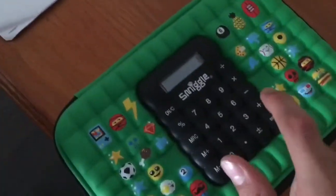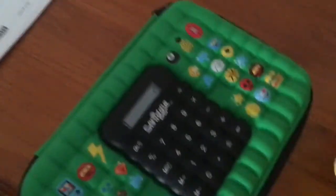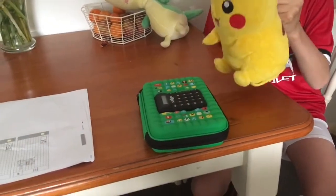What happened? One plus one equals — two. Let's write that down. I think I finally finished. Thank you so much, calculator.